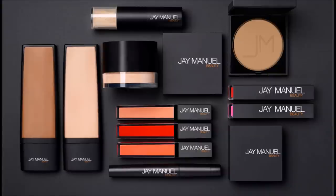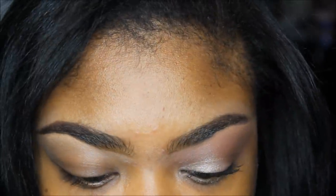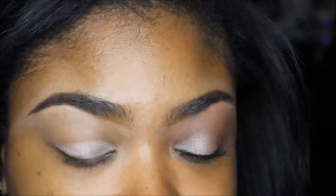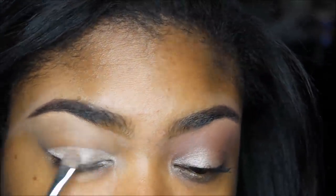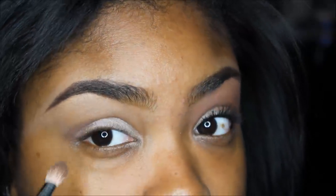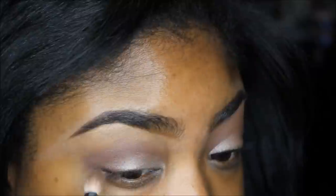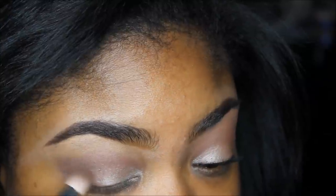Okay, now on to the demo. I did prime my eyelids but didn't show that part. I'm using the J'Manuel Beauty eyeshadow quad in Crave and applying the shimmery champagne color on my lid. I then use the brownish color to blend out the champagne. It isn't as pigmented but works especially if you're lighter than me. I also used a warm brown shadow from another brand to blend things out better.